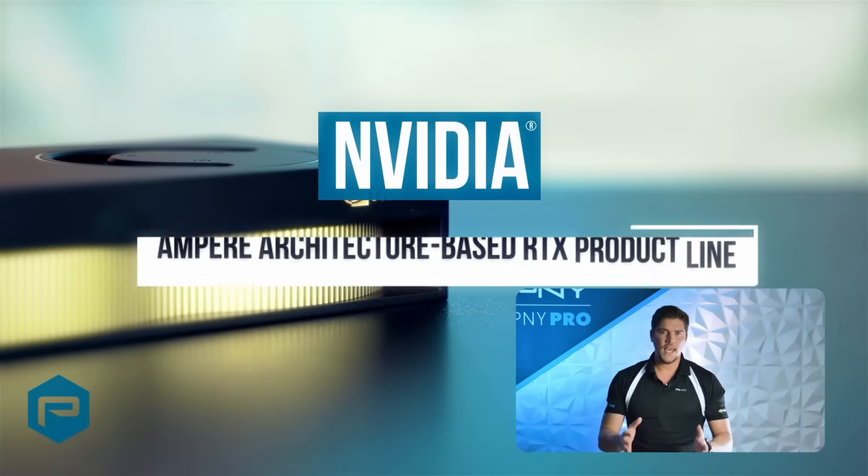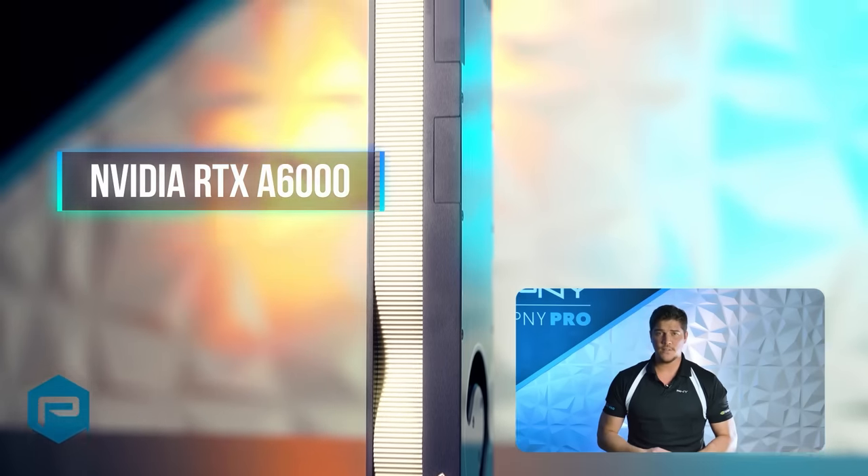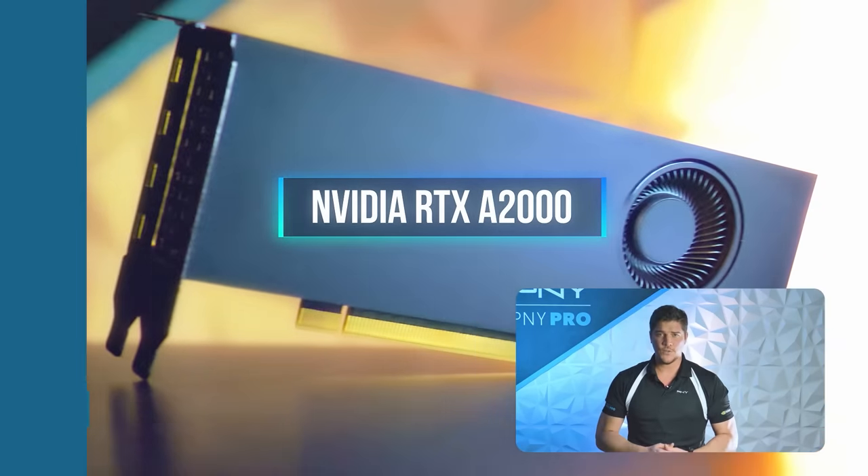The NVIDIA Ampere architecture-based RTX product line includes the NVIDIA RTX A6000, the RTX A5000, the RTX A4000, and the RTX A2000.